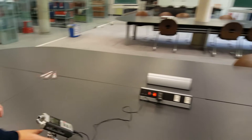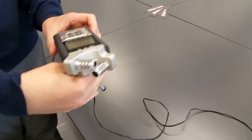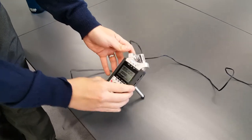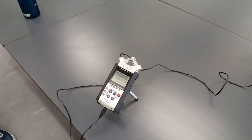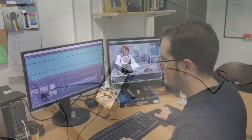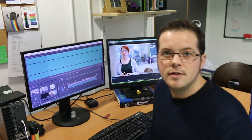We also have this lovely H4N — this is our primary audio recorder. It falls over all the time on its tiny little tripod, but it's been the main thing we've used to pick up most of the audio.